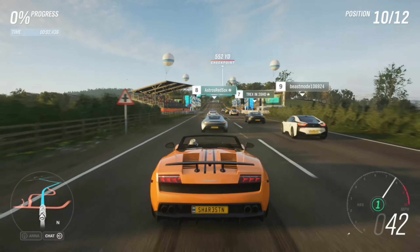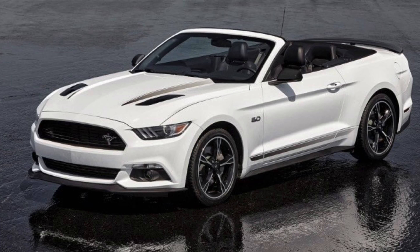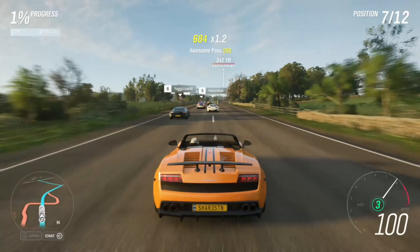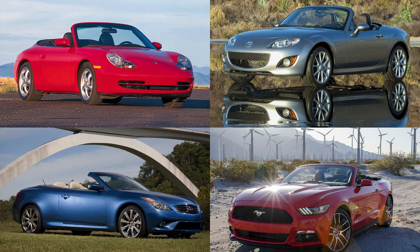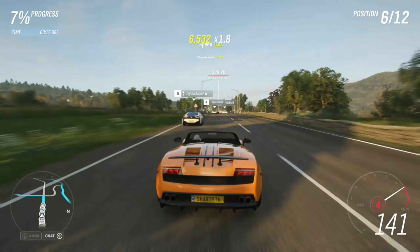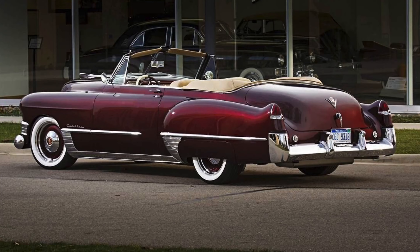Hey guys, you're watching Car Topic, and today we're just going to be having a talk about convertibles. I wanted to make this video today just to talk about where these convertibles were made and why they're even around today. Unfortunately, we're seeing less and less convertibles every year, so I just want to make this video before they're completely gone to talk about why they're such great cars and where they came from in the first place.